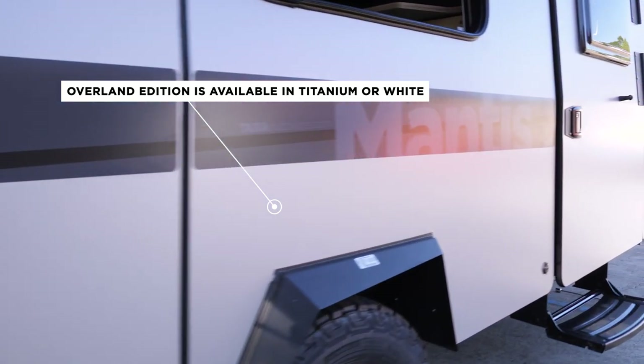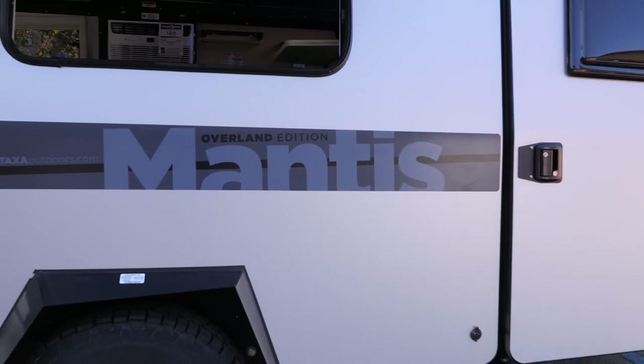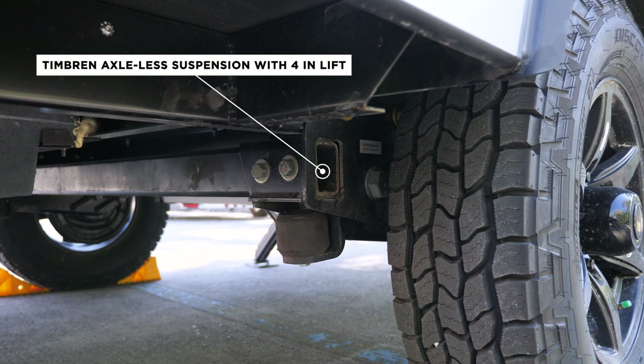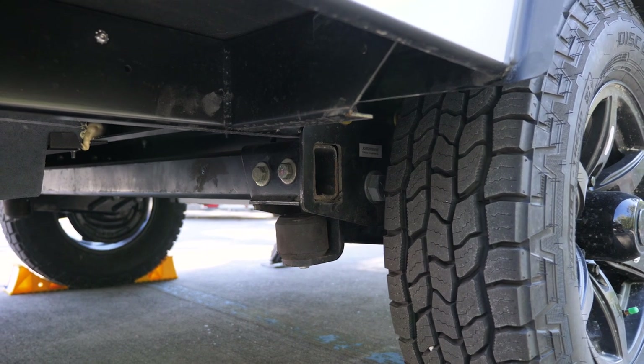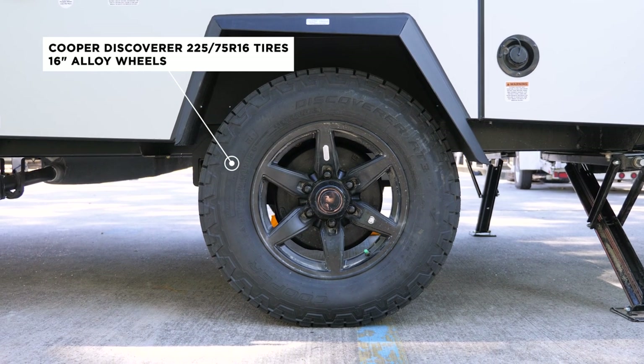It comes in titanium or white, your choice. It has special graphics and you may notice that it's about four inches taller than the regular Mantis, because it has a lifted suspension with a four-inch lift and awesome Cooper Discoverer AT3 tires. And I will show you some of the other differences.